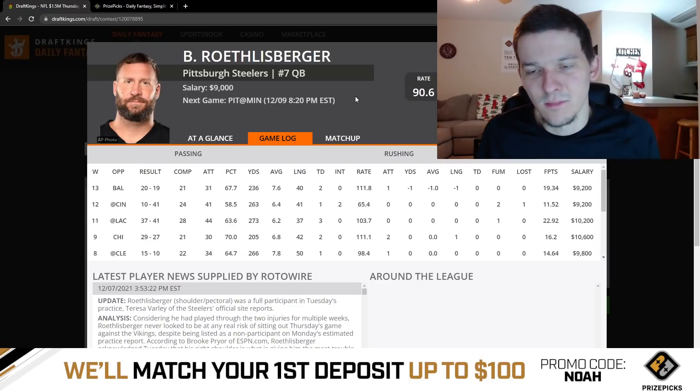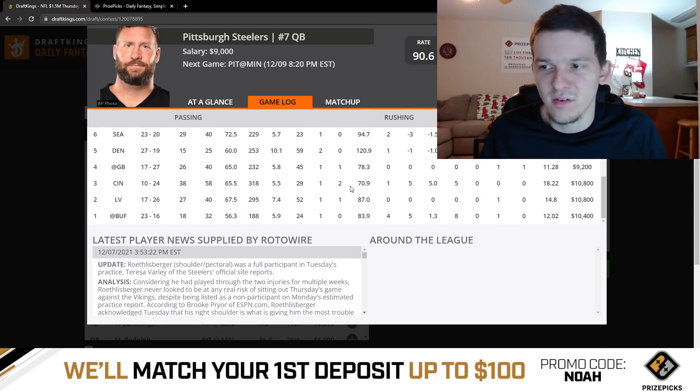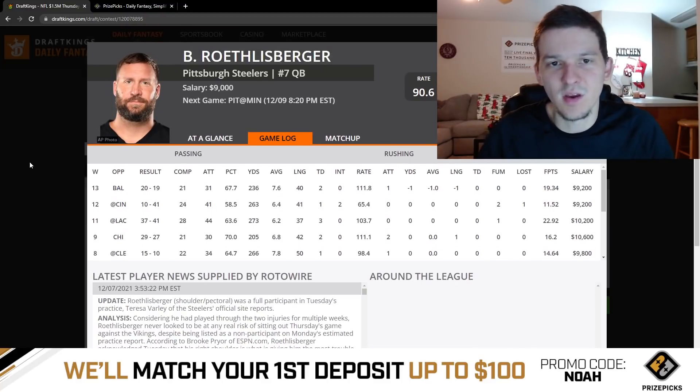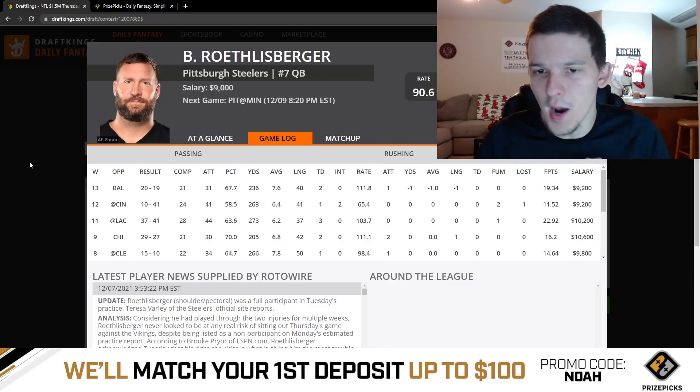Big Ben at $9,000 hasn't really shown much of a ceiling this year — he only has one game over 20 DraftKings points. But Big Ben's going to throw the ball plenty, especially if game script gets not in their favor and they're forced to throw. Let's say Minnesota gets out to an early lead — maybe Big Ben has to throw 35-40 times. He's still a riskier option though.